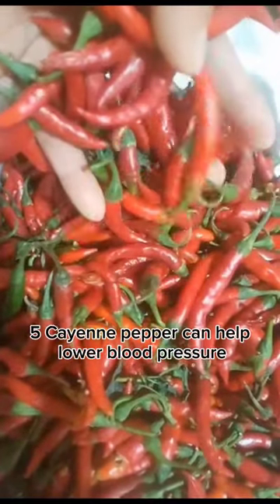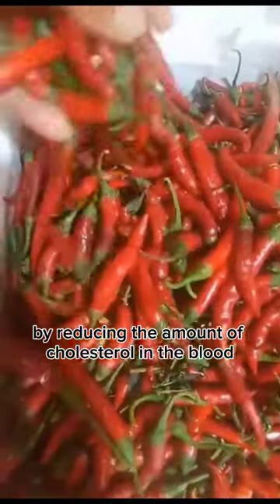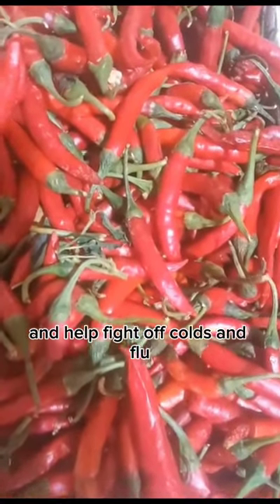5. Cayenne pepper can help lower blood pressure by reducing the amount of cholesterol in the blood. 6. The high vitamin C content in cayenne pepper can boost your immune system and help fight off colds and flu.